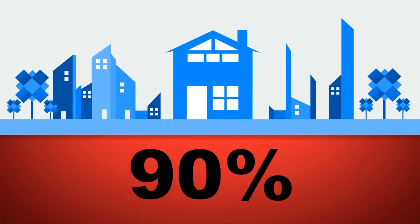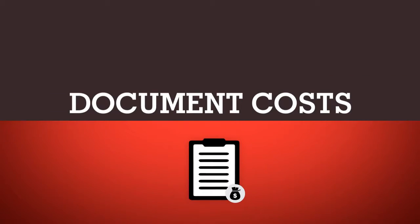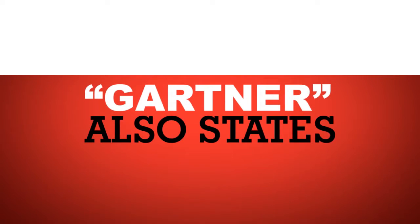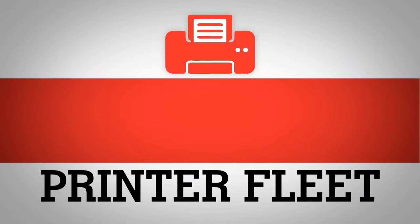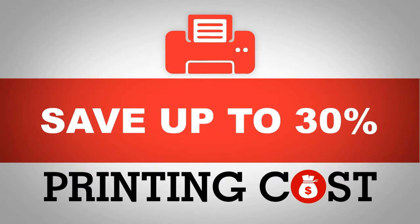90% of the companies cannot estimate their document costs and 23% of help desk calls are print related. Gartner also states that firms which actively manage their printer fleet can save up to 30% of printing cost.